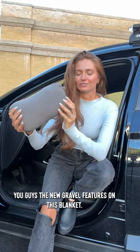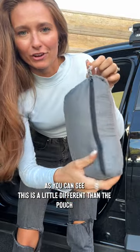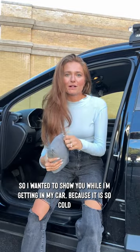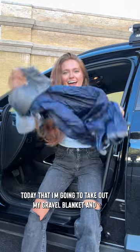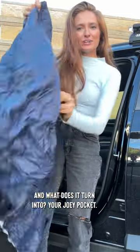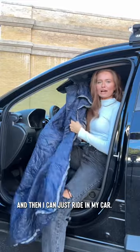I just have to show you guys the new gravel features on this blanket. This is a little different than the pouch because this doubles as a pillow. I wanted to show you while I'm getting in my car because it is so cold today — I'm going to take out my gravel blanket, just reverse this little pillow, and what does it turn into? Your joey pocket, and then I can just ride in my car.